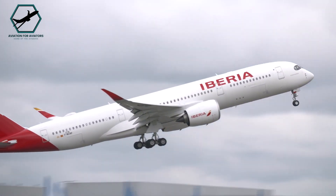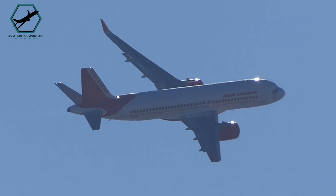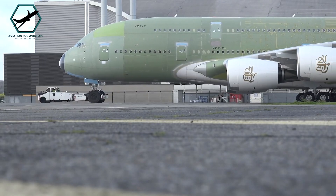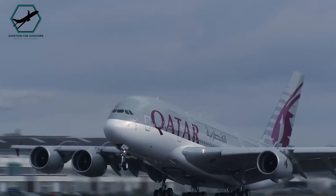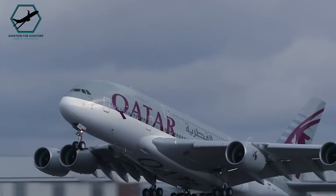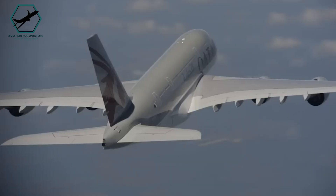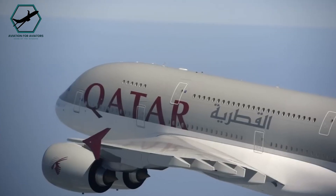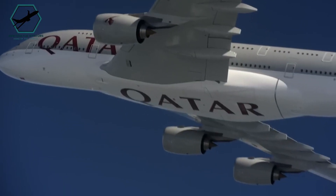After V-1, they must continue the take-off, as stopping would not be feasible with the remaining runway length. A four-engine aircraft, like the Boeing 747 or the Airbus A380, can handle an engine failure more comfortably than a twin-engine jet. It can continue flying with one engine out, and even with two engines failed, maintain flight at lower altitudes, especially at reduced weights.